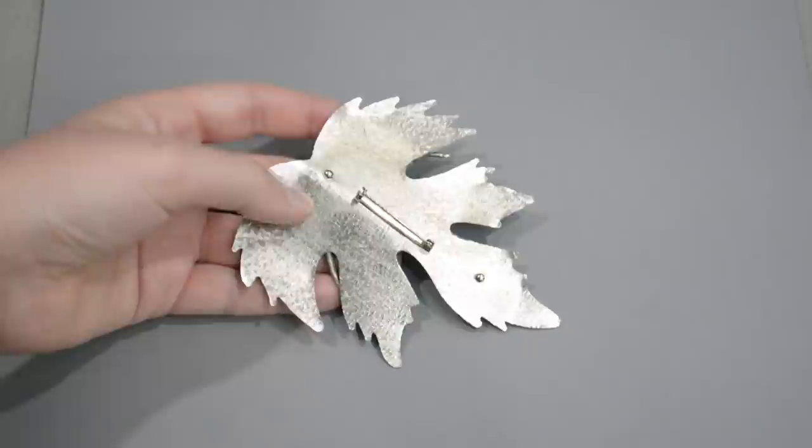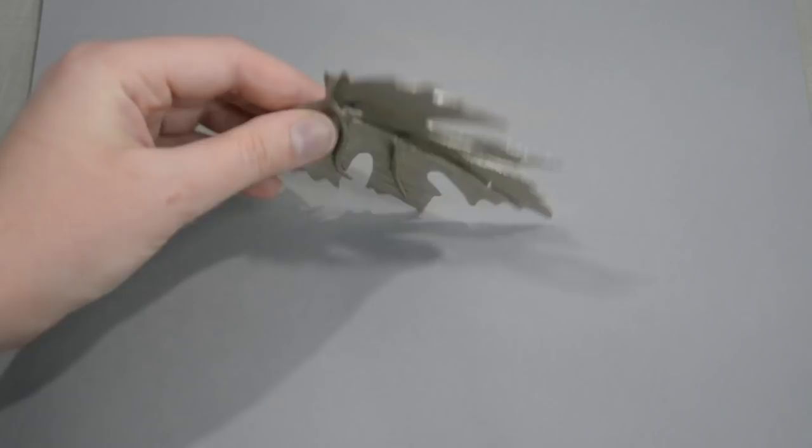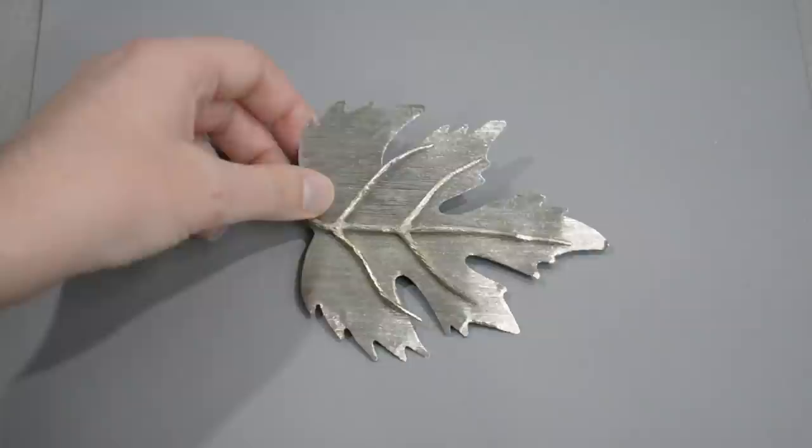Speaking of giant brooches, from that same shop I picked up this baby, which is gargantuan — it's like the size of an actual maple leaf and I'm in love. It's got a basic C-clasp in the back; the pin back is pretty modern so I'd say this is maybe an 80s or 90s brooch, but it is gigantic so I'm in love with how extra it is. My search term on Etsy is 'large brooch' and that's how I end up with things like this.